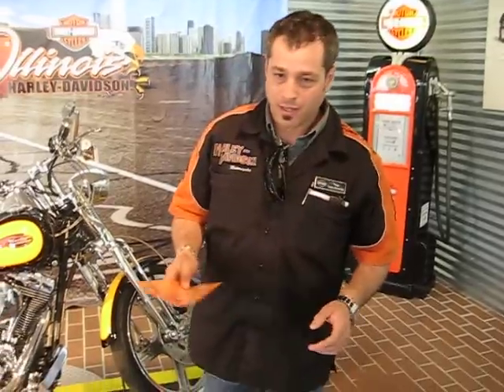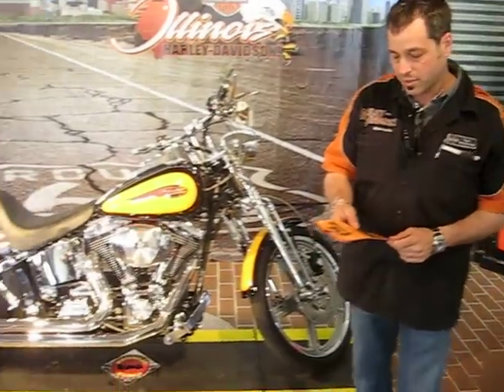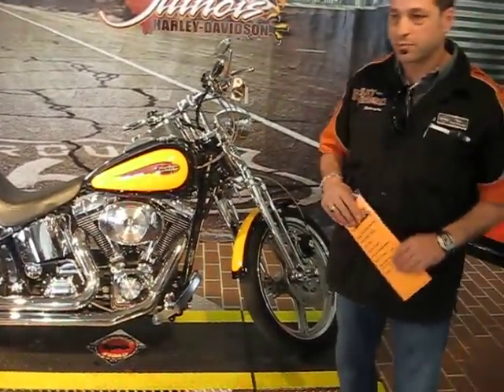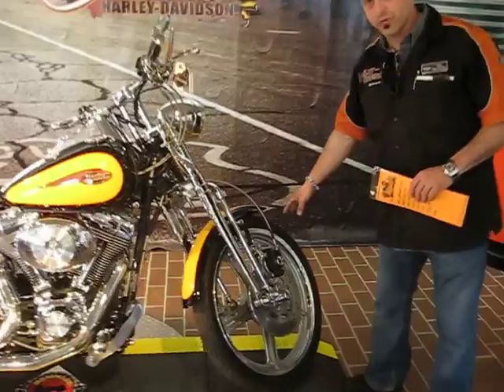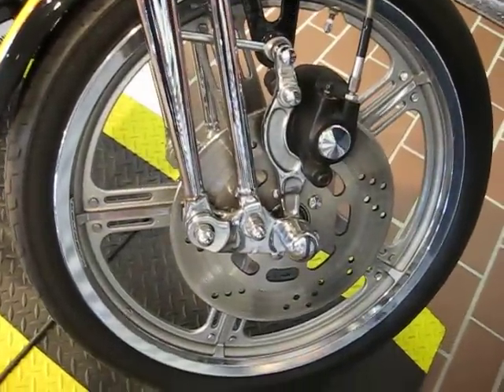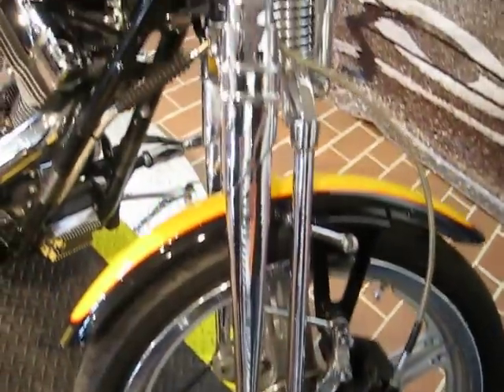Hi, it's Ragu, Illinois Harley-Davidson in Berwyn, Illinois. I'm a big Springer fan, and we've got a 2000 FX STS. The reason why this is an FX STS is because it has a 21-inch front tire. The FXs have that custom chopper look, and it has the Springer chrome front end.